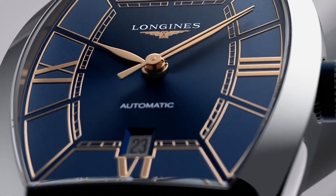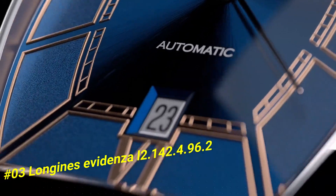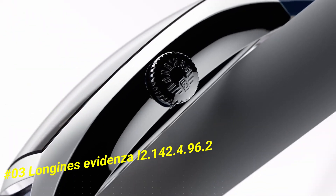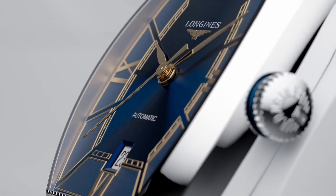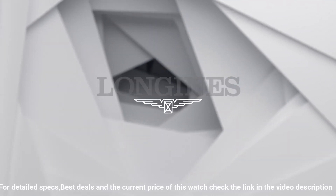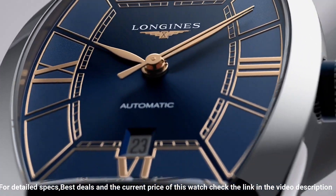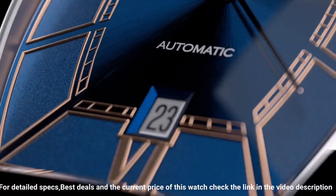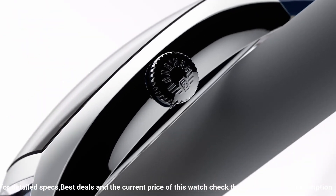Number three: Longines Evidenza L2.142.4.96.6. Nowadays price of this watch in US dollars is $1,784. Case shape tonneau, material stainless steel, glass scratch-resistant sapphire crystal with several layers of anti-reflective coating on the underside, dimension 26.0 x 30.60 millimeters, lug distance 14 millimeters, thickness 8.70 millimeters, water resistant to 3 bar, weight 37.1 grams. Dial color blue, hour markers painted Roman numerals, hands pink.